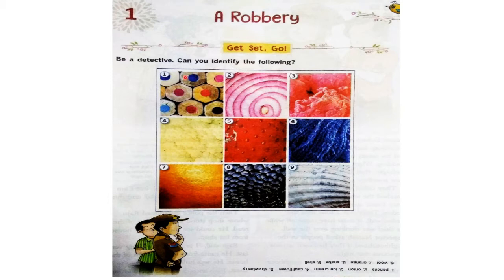These are pencils. Second picture — can you identify? This is onion. Three, this is ice cream. Four, this is cauliflower. Fifth, this is strawberry. Sixth, this is wool. Seventh, this is orange. Then snake. And the last is shell.